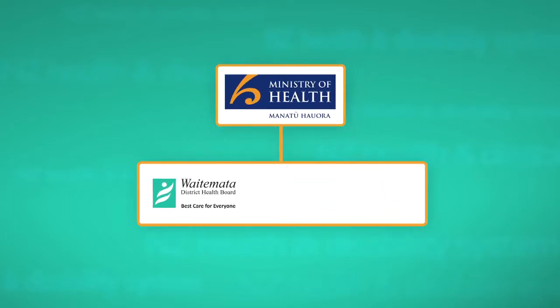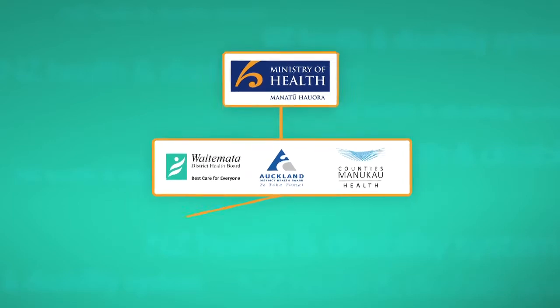They are the Waitemata DHB in the north and west areas of Auckland, Auckland DHB in the central Auckland area, and Counties Manukau DHB in the south and south east areas of Auckland. DHBs are responsible for providing health services, for example public hospitals, as well as local planning and funding of other health services.